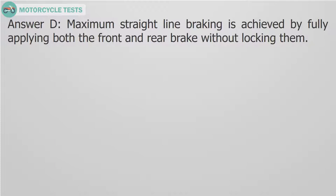Answer D. Maximum straight line braking is achieved by fully applying both the front and rear brake without locking them.